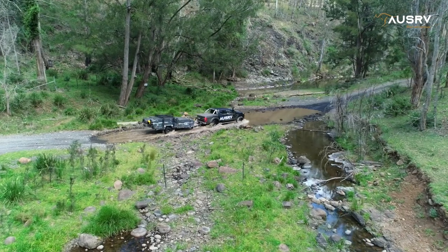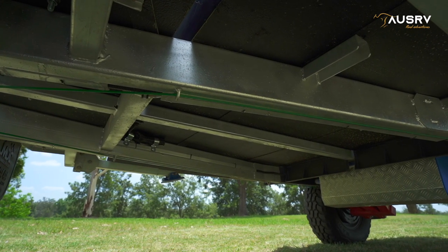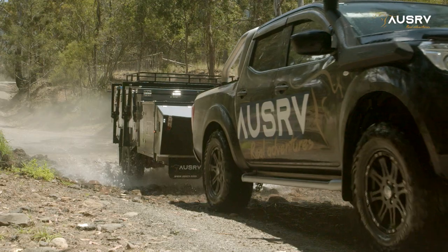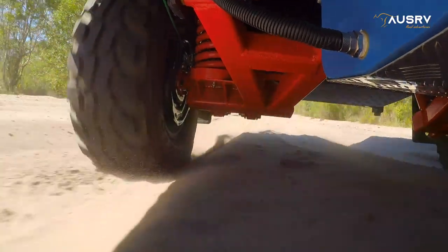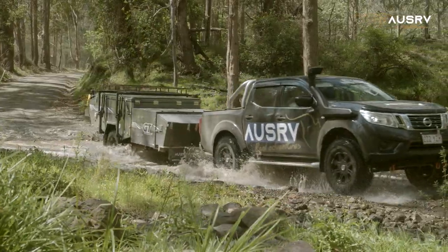Underneath there is plenty to talk about, starting with a fully galvanized chassis that is computer designed to a load factor of five, ensuring it's certified for off-road use. The independent suspension uses tough tracks, big bore shock absorbers and heavy-duty springs, meaning great handling, a smooth ride and long-lasting components.